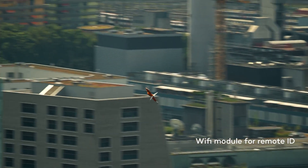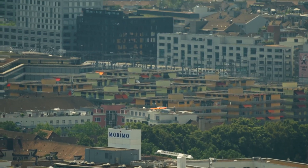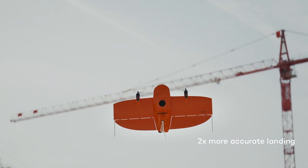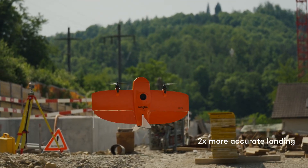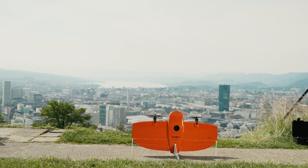To stay ahead of regulations, the WingTRA 1 is equipped with a Wi-Fi module to broadcast remote ID. Another neat extra of the improved electronics of the Gen 2 is that we boosted the landing accuracy by a factor of two, which means that you will land even more precisely to where you took off. With Gen 2, we are marking a key point in commercial drone evolution by providing you a reliable workhorse that you can count on on every flight.